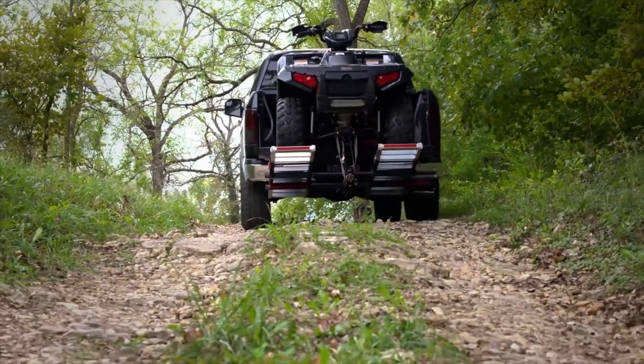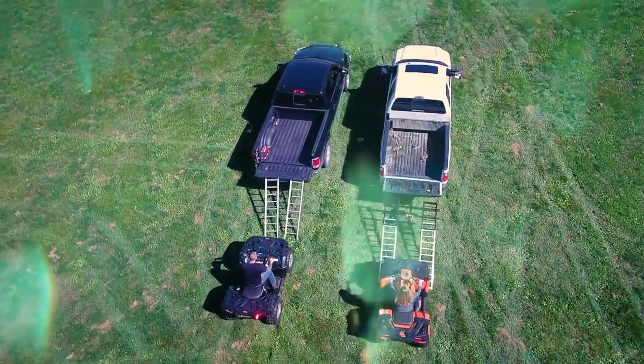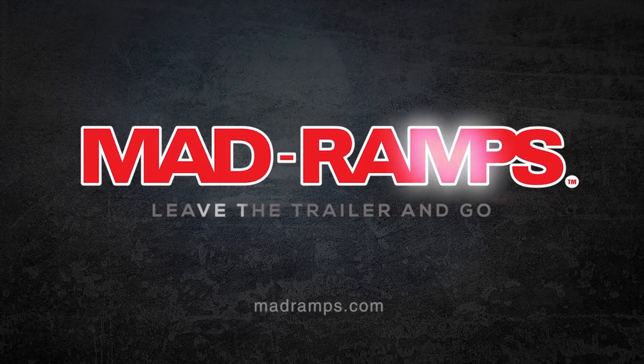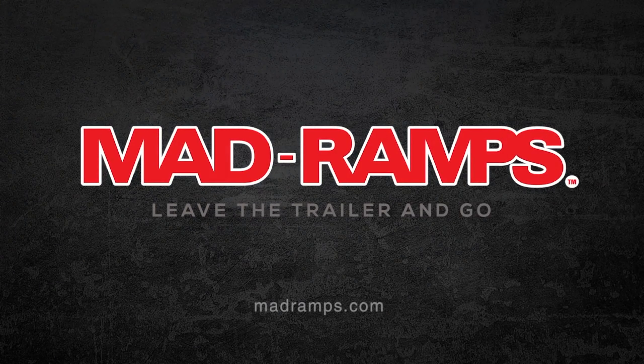Go farther. Go faster. Go safer. Go with MadRamps. Visit your local dealer or go to madramps.com.